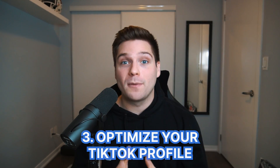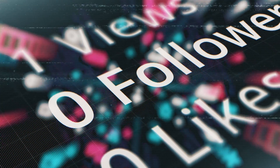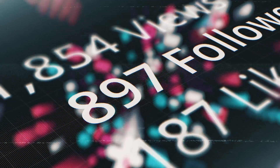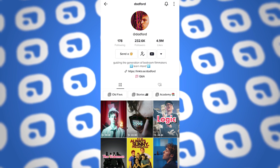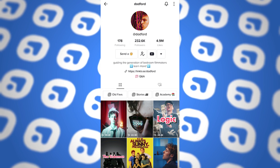Growth hack number three is to optimize your TikTok profile. Getting views on TikTok actually isn't that hard, but converting those views into followers is far more difficult. That's why it's so important to optimize your profile. Think about the visitor's experience — what do people see, how do they interpret it, and what is their experience when they visit your profile after seeing your content in their for you page? This comes down to your bio, your pinned videos, the playlists you have, as well as the thumbnails you're creating. A lot of people don't take the time to think about that.